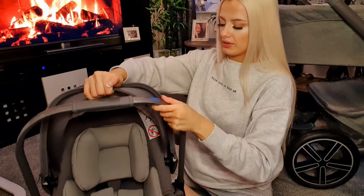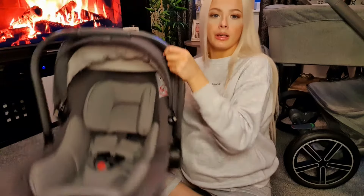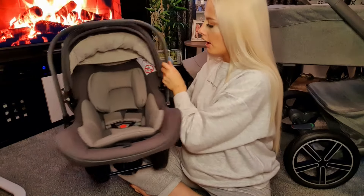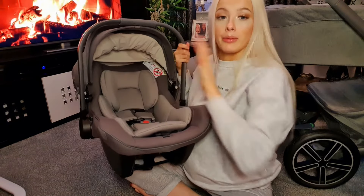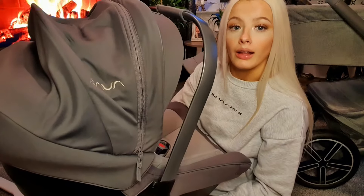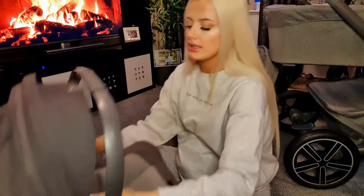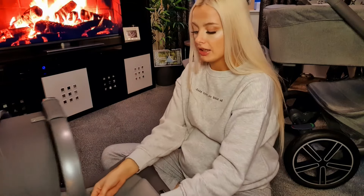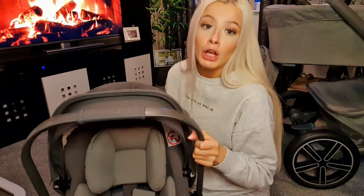If you just want to use the hood normally, it comes down on its own. The mosquito net or sun net comes down as well, but I'll show that once it's on the actual system. The car seat is so lightweight and I really like the colour. The straps are easy to undo — nothing's too stiff — so it's super easy to actually use.